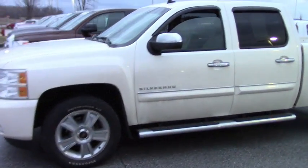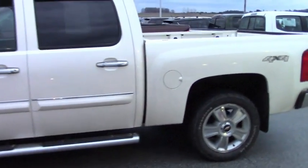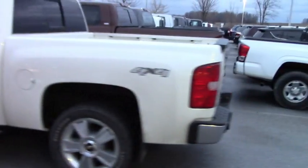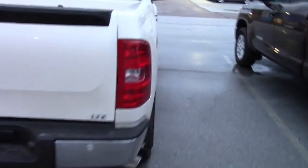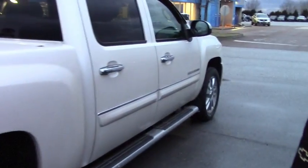2013 Silverado LTZ, fully loaded, crew cab. It's got the steps. Of course, it's a 4x4 with the towing package. It's got the backup sensors. Already has the vent visors on it. Alloy wheels.